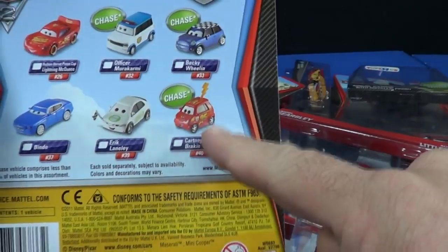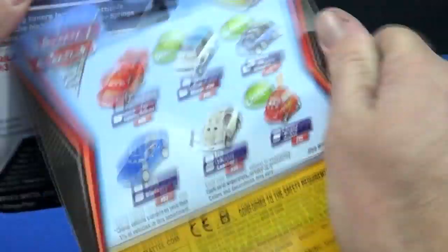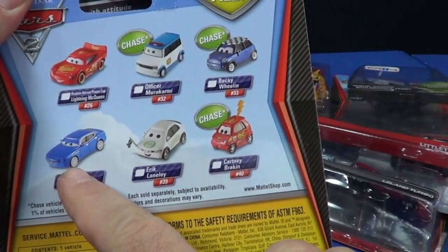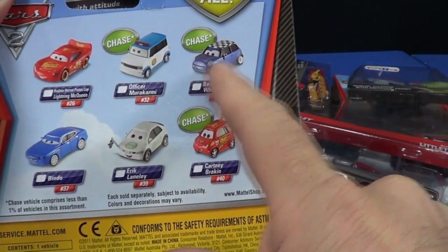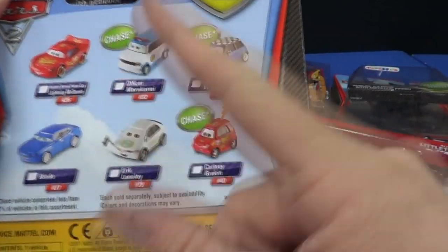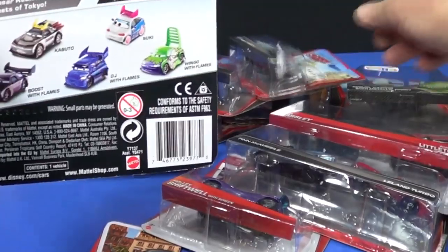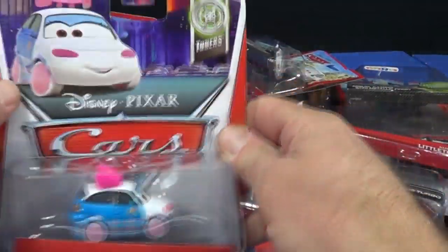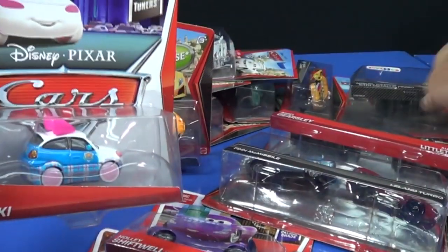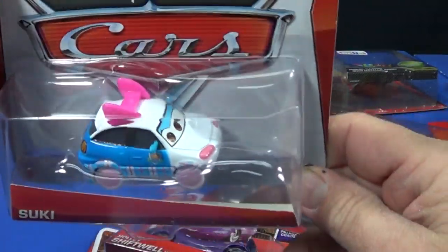I'm checking through what else I have — nope, got him, don't think so on that one. And there's another McQueen — that's exactly what I'm talking about, every assortment has McQueens. Anyway, that's it for my Target and Toys R Us pickups, now let's talk about Walmart.